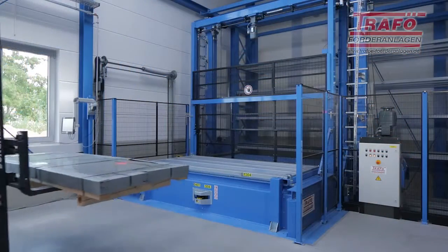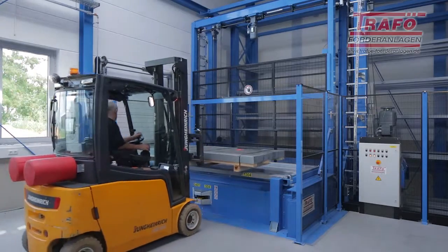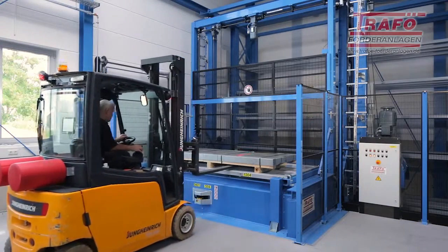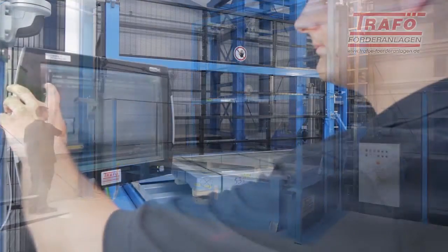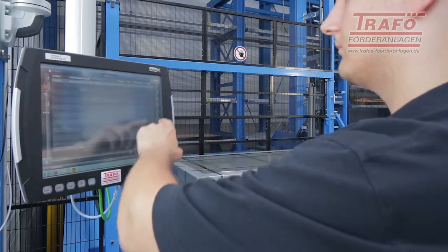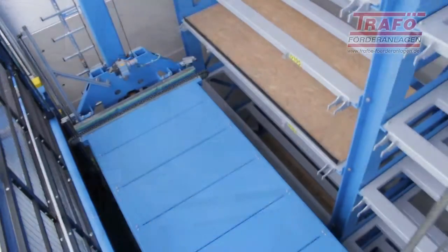Owing to the compact design, special safety equipment was installed. The entire safety zone in front of the storage station is monitored by a laser scanner. Simple entry of product data directly at the touchscreen ensures trouble-free storage of the pallets.